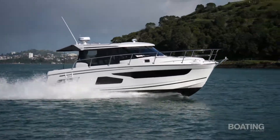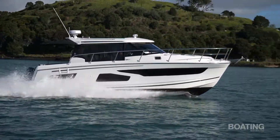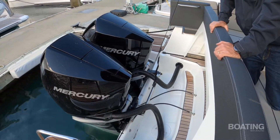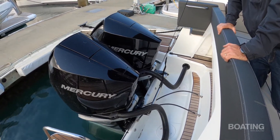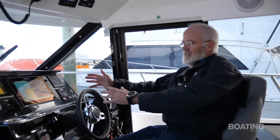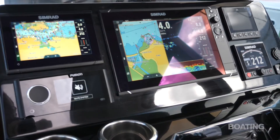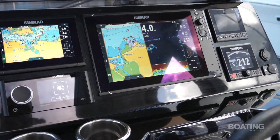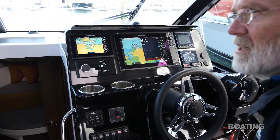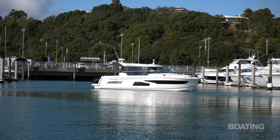This is a cruising powerboat with six berths, huge saloon, huge cockpit, and somewhat unusually for New Zealand conditions, it's powered by two Mercury 300 horsepower four-stroke outboards. Fantastic electronics package — this is a bit like the cockpit of a plane with this black dashboard. In addition to the two outboards, we also have a bow thruster, which makes bringing it into the marina a piece of cake.